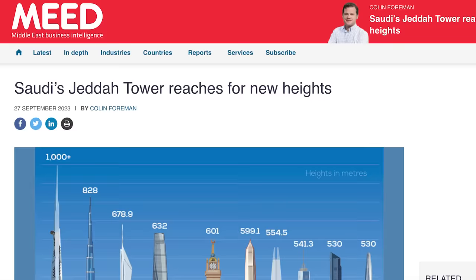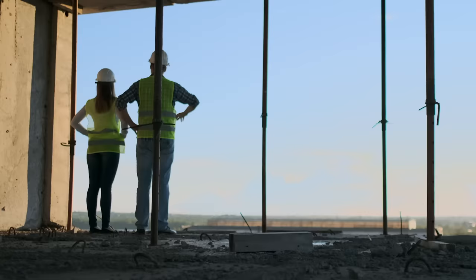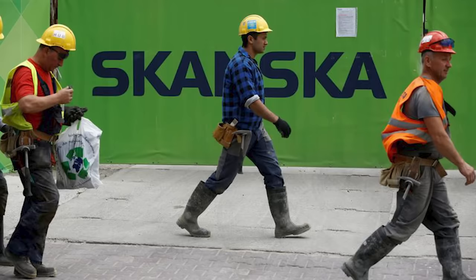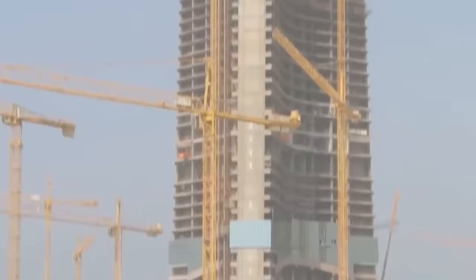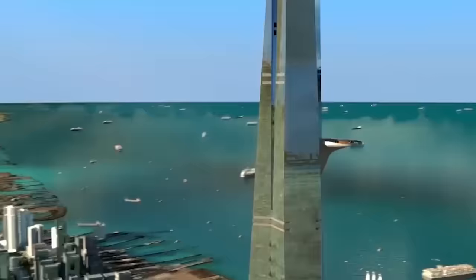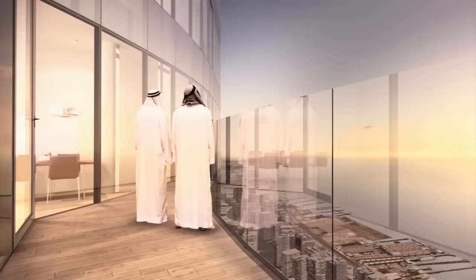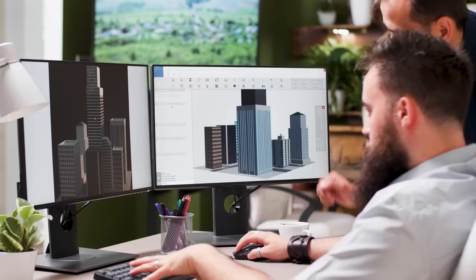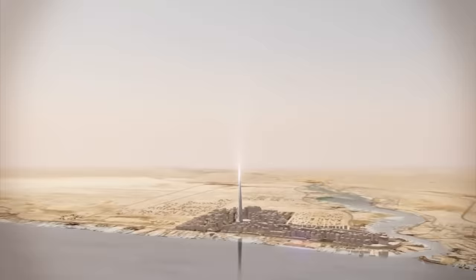According to Middle East Business Intelligence, a number of companies have been approached to take over this mega project. Among the names mentioned is the Swedish construction company Skanska, as well as Samsung's Korean engineering and construction subsidiary. But even if work does get underway, completion of the Jeddah Tower is far from guaranteed, as surpassing the symbolic one-kilometer height mark is an unprecedented challenge in the history of construction. Many professionals in the sector are still wondering whether it is really feasible.